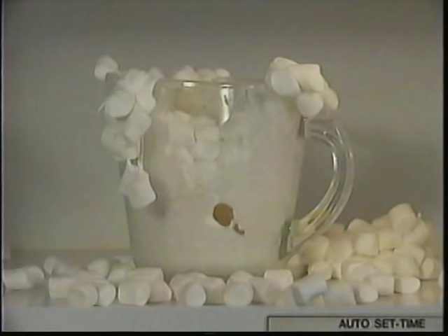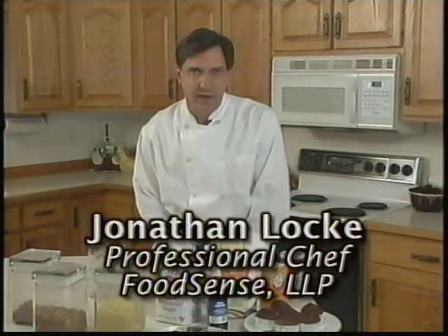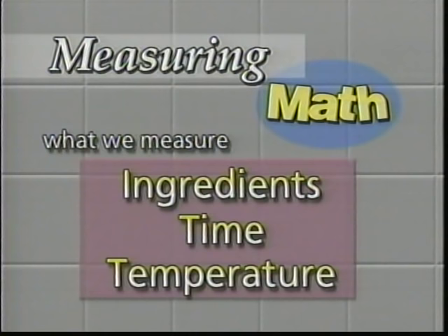Have you ever been in the kitchen when something overflows on the stove, or explodes in the microwave, or just tastes weird or wonderful? If yes, you've witnessed a chemical reaction. If taste is what makes cooking an art, then chemistry is what makes cooking a science. Success or failure in the kitchen is due to three elements reacting with each other: ingredients, time, and temperature.